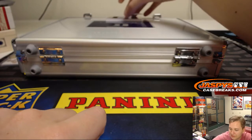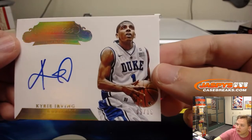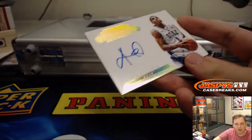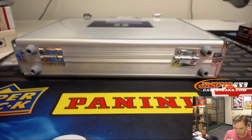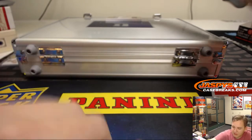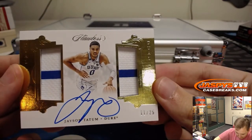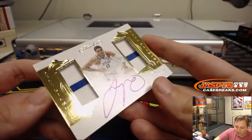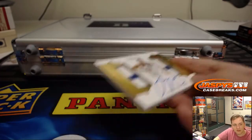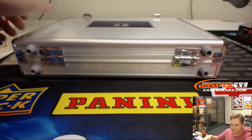Next one — number 2 out of 10, Kyrie Irving on-card autograph, 9 of 10. Kyrie Irving — glad he played for Duke — Boston Celtics, Chris M, nice hit. And Chris M might as well show this one now: Jason Tatum two-color patch dual diamond, 11 of 25. Boston Celtics, Chris McKeeg — congrats. That's a nice one.